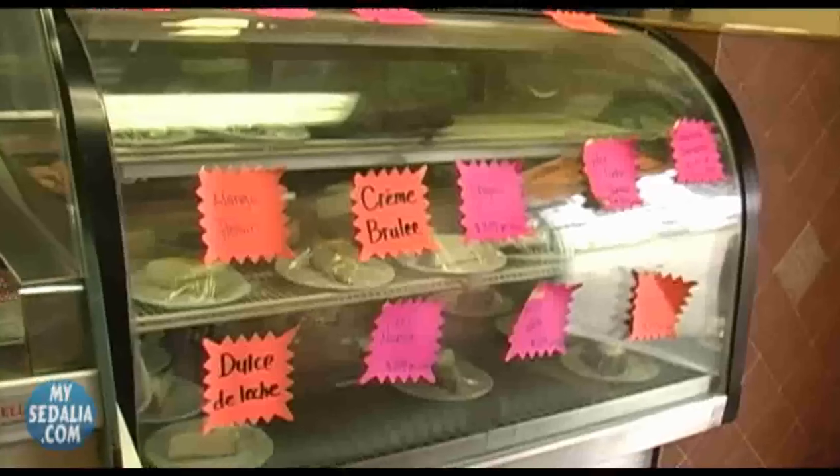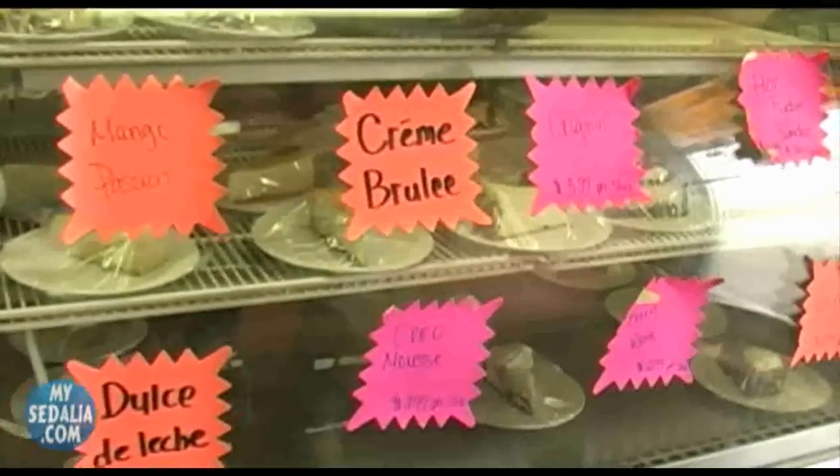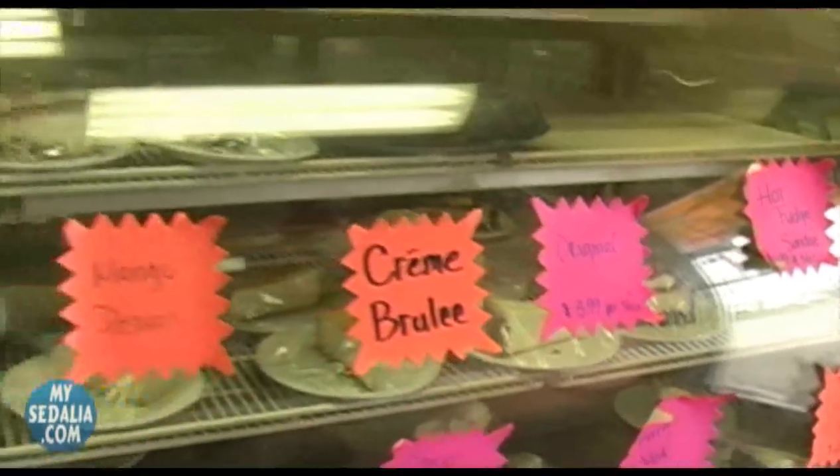As soon as you step inside the Brick Front Grill, you might start to get a sweet tooth — look at this dessert tray right as you walk through the door. I might have to get me something after I eat lunch. It's looking way too good.